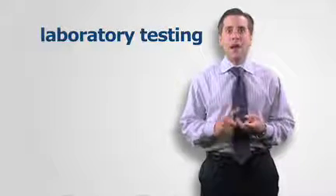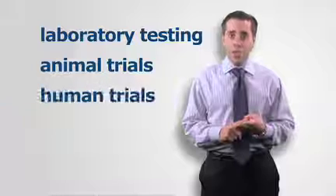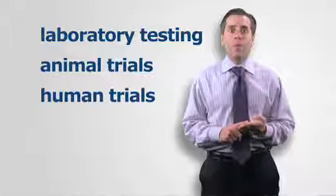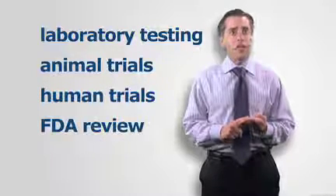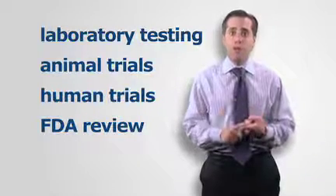Those steps are: laboratory testing, preclinical trials on animals, clinical trials on humans, review by the US Food and Drug Administration to help ensure the drug or therapy is safe and effective, and post-approval monitoring.